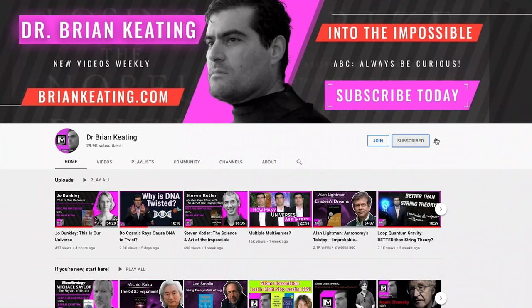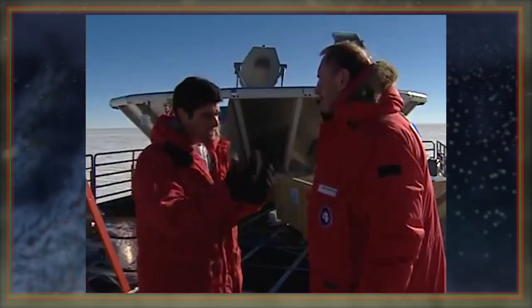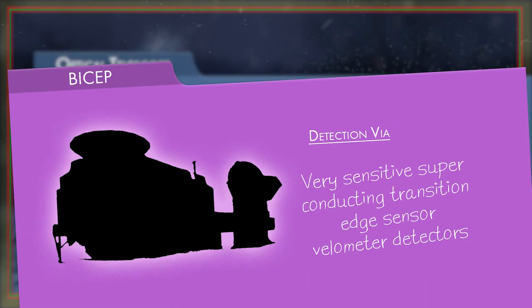In many previous videos, I've discussed the BICEP Astronomical Telescope and my exploits at the South Pole, the very bottom of the world. BICEP is actually a very simple refracting telescope. It uses lenses, and instead of focusing light on your eyes as you would with a small optical telescope, it focused on two very sensitive superconducting transition edge sensor bolometer detectors. But half the fun of doing BICEP is getting to go to the South Pole — it's the most remote place on Earth, and you can only reach it for a tiny window in the year.